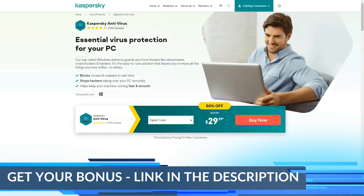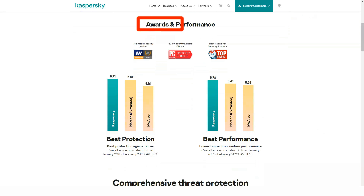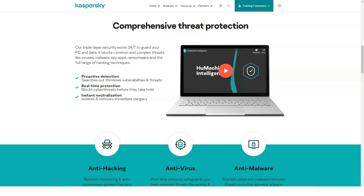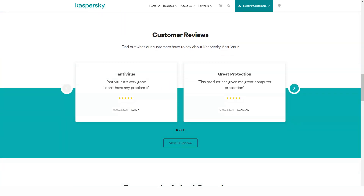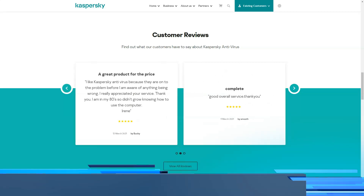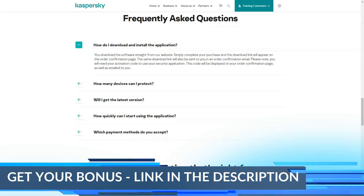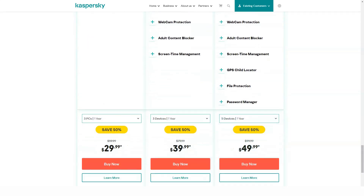Backup and File Encryption — losing data can lead to huge problems. Kaspersky Total Security will help prevent such situations. Important archives, folders and documents, the loss or modification of which is extremely undesirable, it makes sense to backup. They can be stored on your hard drive or in Dropbox cloud storage. If you choose the latter as a storage, then you can always access this data from a smartphone or tablet, even if you are not at your workplace. It is possible to adjust the backup frequency — scheduled or manual.